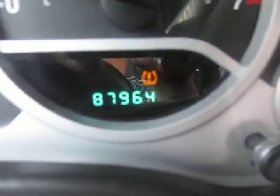87,964 miles. Due to the axle, I cannot do a drive video, but I do want to show you that the vehicle does go into gear. Moving in reverse and moving forward.